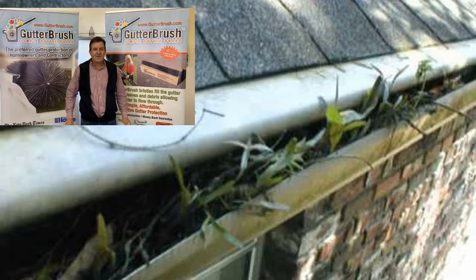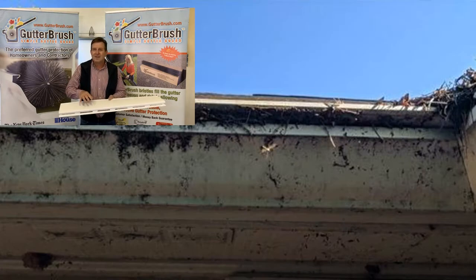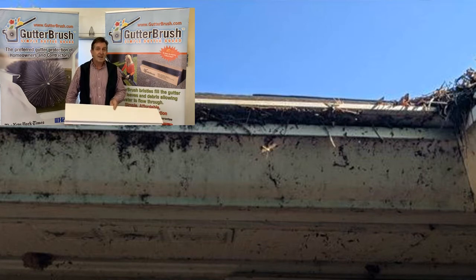The water comes fast and the gutter protection becomes a ramp, allowing the fast water to just shoot past the gutter. Everywhere water goes, it brings dirt. Within a year, the nose of those gutter helmet style devices gets dirty, and when it's dirty it's no longer smooth, and the water releases off the front even faster. They do require cleaning to keep them working properly, and the debris gets in there and they clog too.